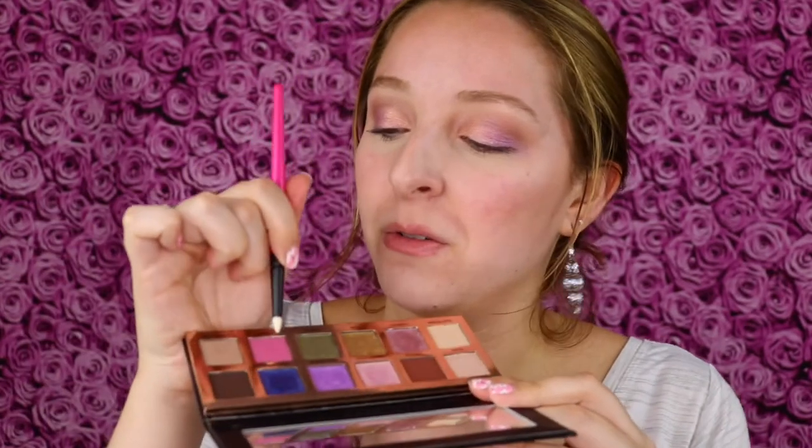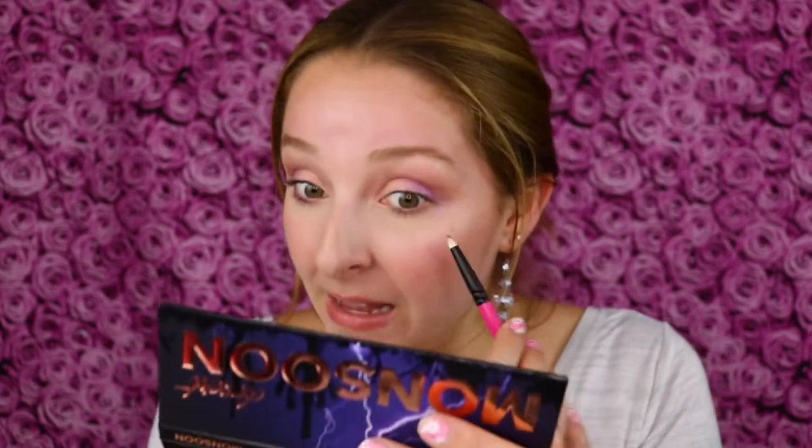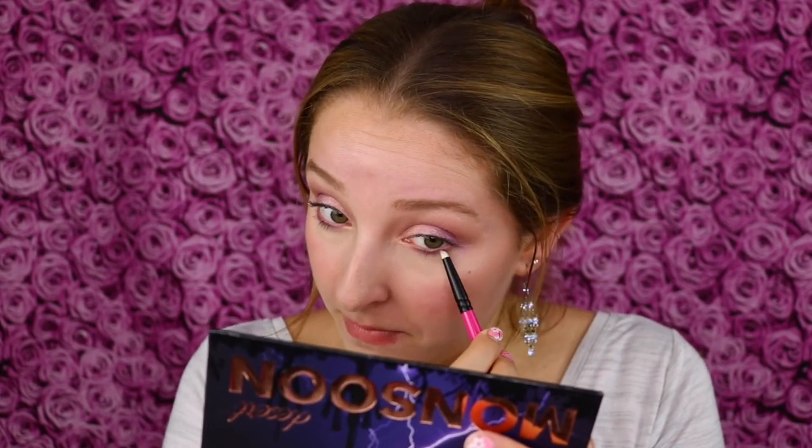Let's blend this along that lower lash line — holy moly, this is pigmented. Definitely a shade I want to incorporate on the lid in a future eyeshadow look, but I just had to add even more pink and I love it. I love how this pulls the eyeshadow look together. I'm turning 28 but this is kind of like a fairy princess eyeshadow and makeup look — but I don't think I'm ever going to outgrow that taste in makeup. I'm always going to love pink and purple and sparkly.